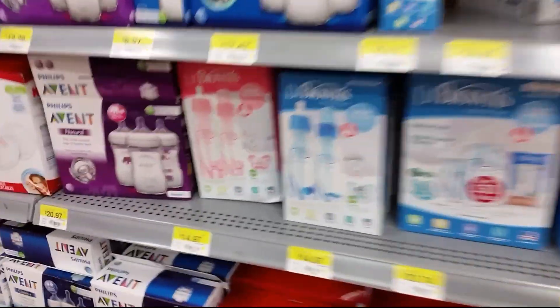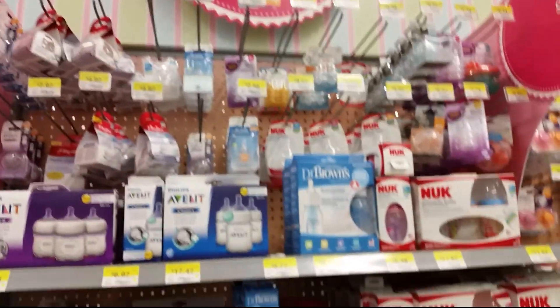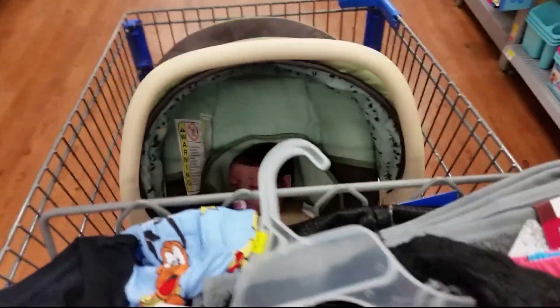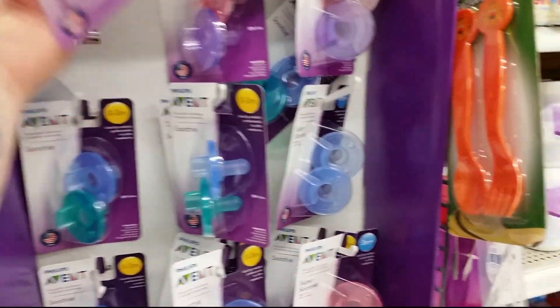Oh I do want this Dr. Brown's bottle, but they don't sell those ones individually, which I don't understand. Because I don't need like five of a bottle at all. Okay I guess we should go do actual grocery shopping because we haven't done any of that. Jackie's going to be like — what the heck took you so long? I'm going to get one of these pacifiers. I don't have any of these even.